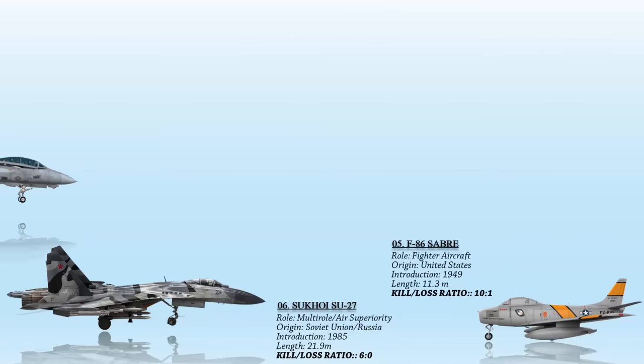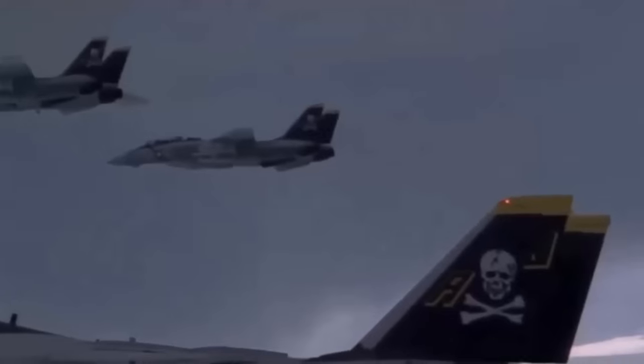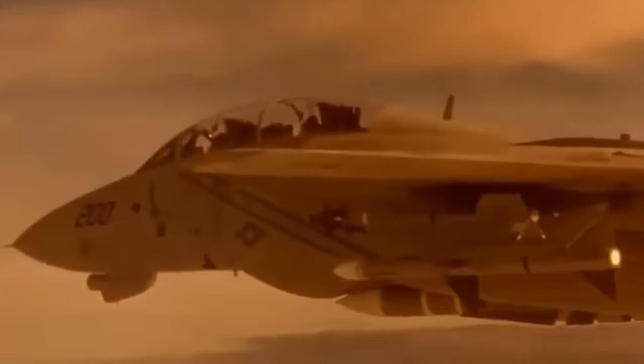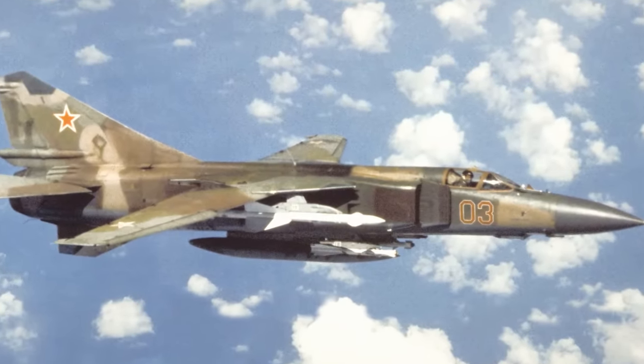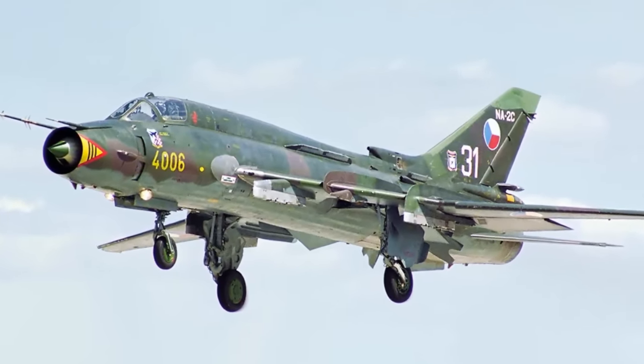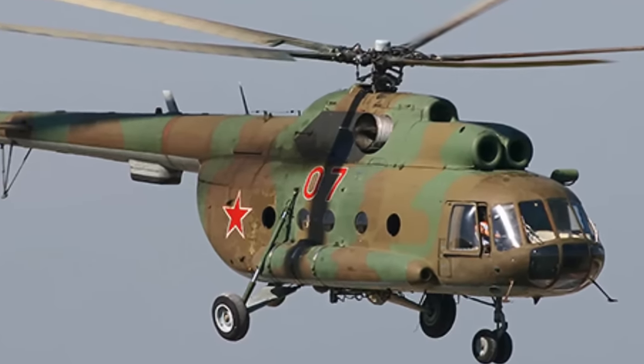At number 4, the F-14 Tomcat — a versatile American carrier-capable fighter aircraft renowned for its supersonic capabilities, twin-engine design, two-seat configuration, twin-tail structure, and all-weather adaptability with variable sweep wings. Notably in the service of the US Navy, F-14s achieved the remarkable feat of downing five adversary aircraft without suffering any losses themselves. These achievements included the downing of two Libyan MiG-23 Flogger fighters on January 4, 1989, two Libyan Su-22 fighter-bombers during the first Gulf of Sidra incident, and one Iraqi Mi-8 Hip transport helicopter.